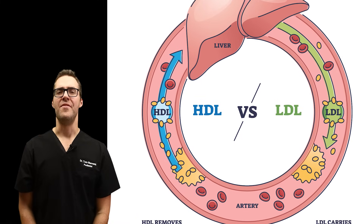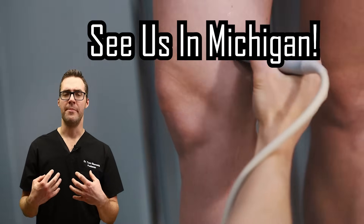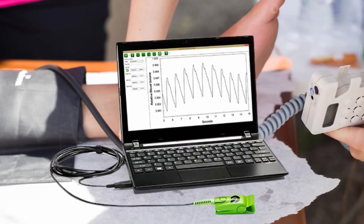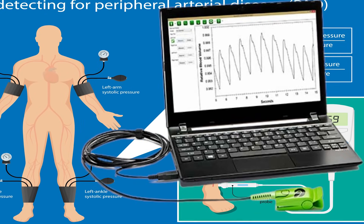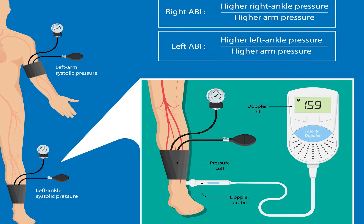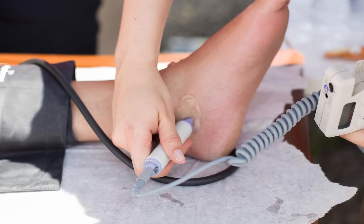Number one: see a doctor. In the office, we can do finger testing to make sure blood flow is adequate. If it's not adequate, we put cuffs around your ankles and perform an ankle brachial index. Using an arterial Doppler, we can see how stiff and blocked the vessels are. This is a great screening tool that every podiatrist should be able to help you with.